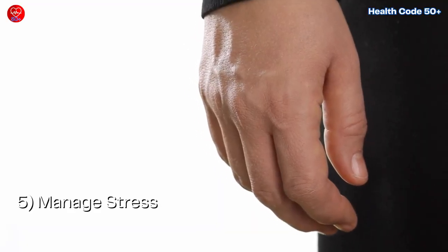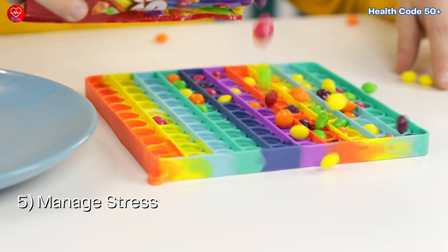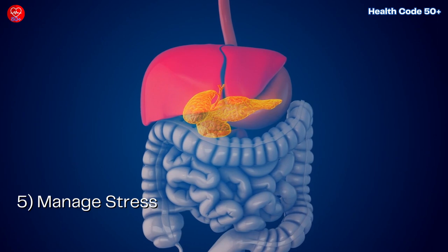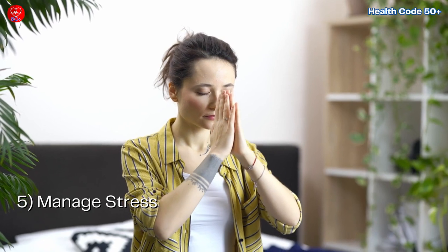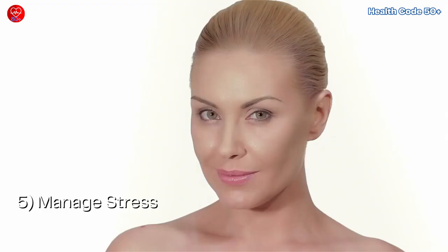Number 5: Manage stress. Stress can contribute to blood sugar imbalances. When you're stressed, your body releases hormones that can raise blood sugar levels. Find healthy ways to manage stress like exercise, meditation, yoga, or spending time in nature. Taking care of your mental well-being can have a positive impact on your physical health, including your skin.